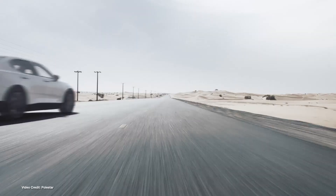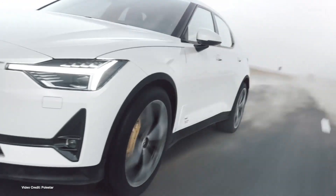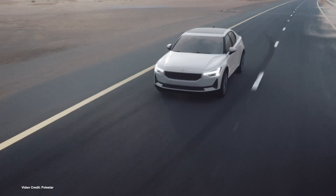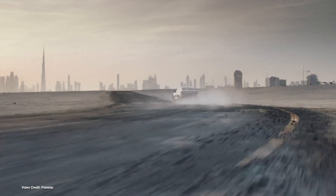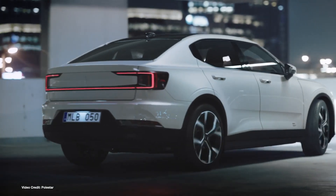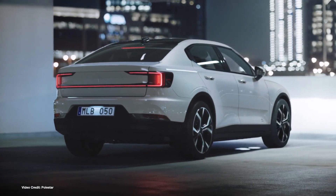Polestar has officially revealed European pricing for its all-electric Polestar 2 fastback this week. Starting at just under sixty thousand euro in most of Europe, just shy of fifty thousand pounds in the UK, four hundred and sixty-nine thousand Norwegian krona, or six hundred and fifty-nine thousand Swedish krona. The luxury plug-in will come as standard with a seventy-eight kilowatt-hour battery pack and three hundred kilowatts of all-wheel drive power. These prices include three years of free servicing and sales tax.